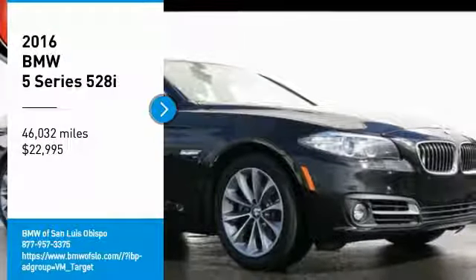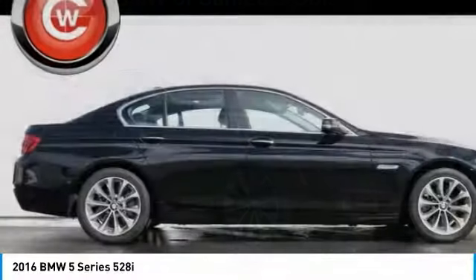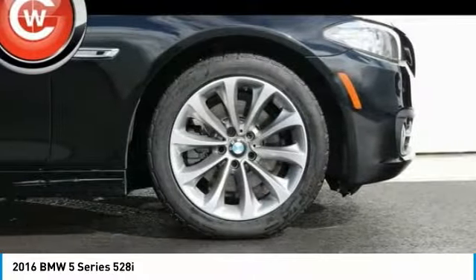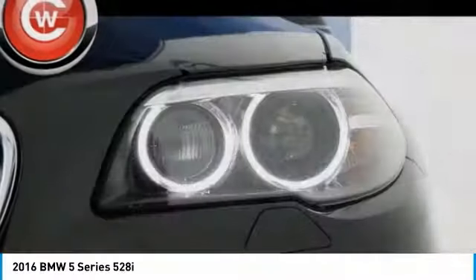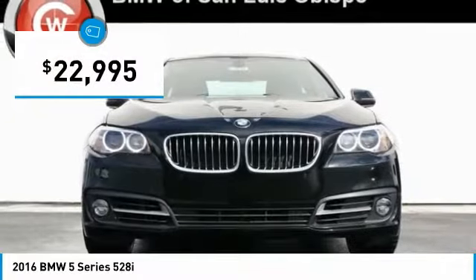We are pleased to show you the 2016 5 Series. The 5 Series incorporates bold styling cues that departed from BMW's traditional styling language. If you are looking for excitement and boldness, the 5 is for you and is priced below $25,000.